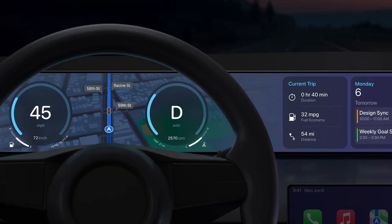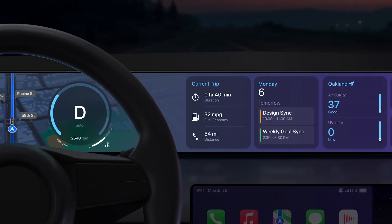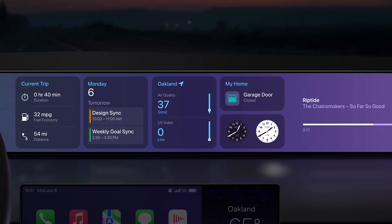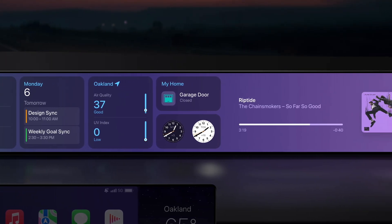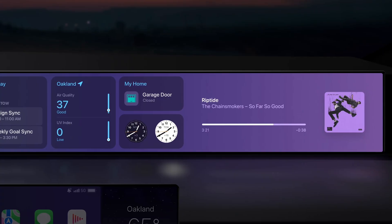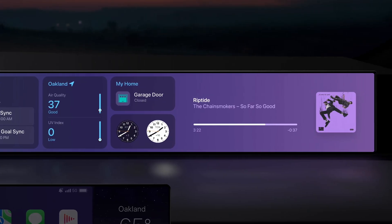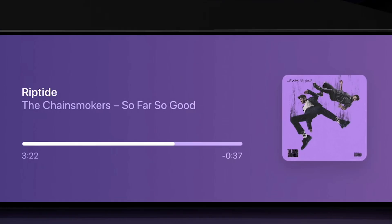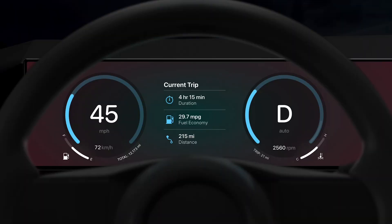Number five: there are custom widgets. Here's everything Apple previewed: custom trip including duration, fuel economy, and distance; calendar with your up-next events; temperature including air quality and UV index; weather with current and hourly temperature; maps with turn-by-turn navigation; home including garage door; world clock with two options; and now playing, which includes song, artist, album, duration, and album art.